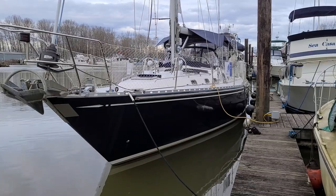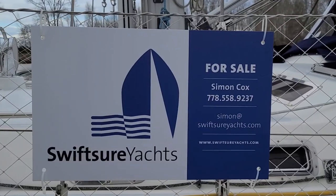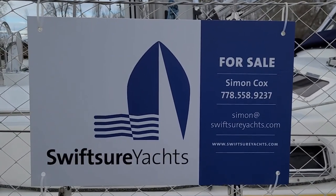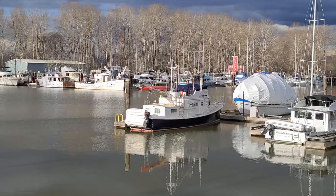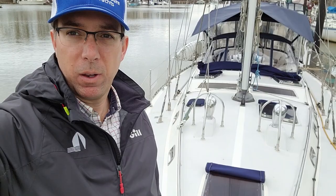Hey YouTube, welcome back. Today we're aboard a new listing, a 1999 Hylus 49 here in Ladner, BC on the mighty Fraser River. Come on aboard, we'll take you through the boat and around the deck and I'll show you all around.